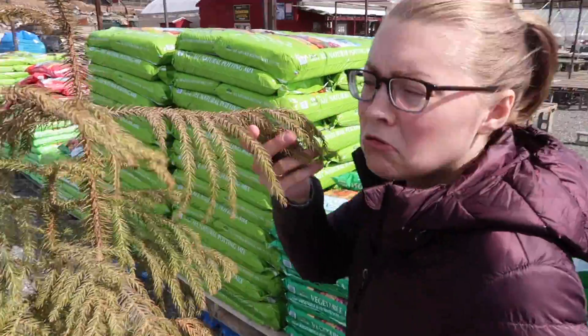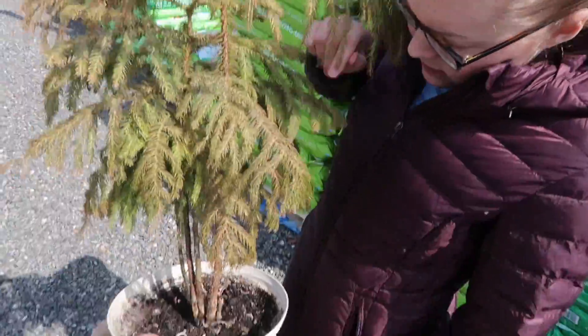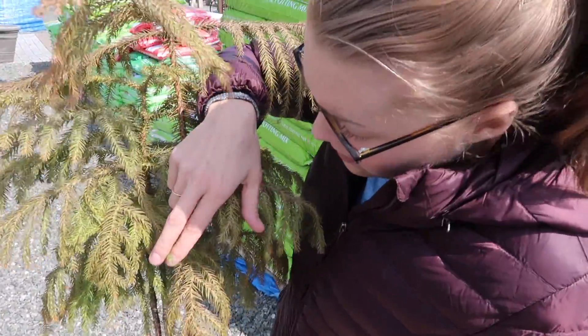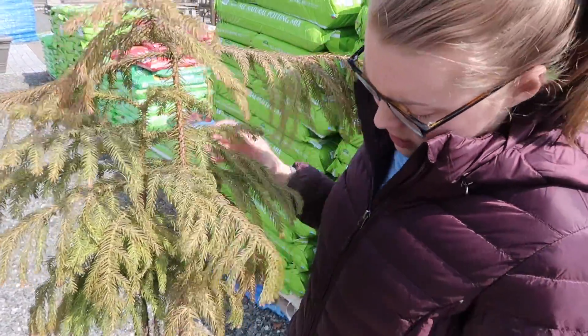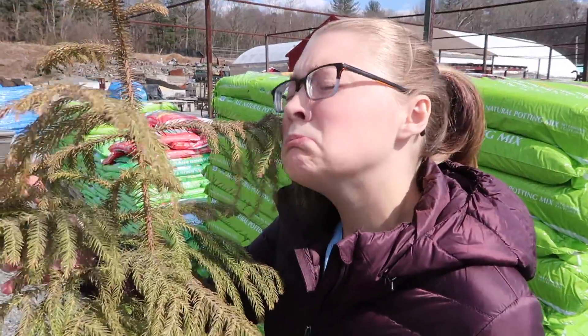Anyways, we're gonna go do that — see what else we get into. Bring you along. Here's our sad tree. So typically all of this is green — you can see some green right here, but it's usually way green. So we're gonna see if this little nursery here can give us some advice.